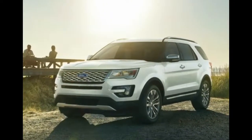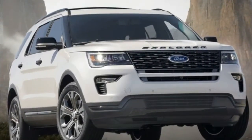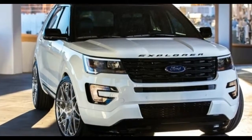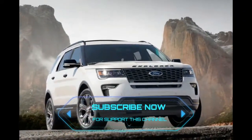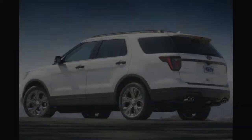2018 Ford Explorer. The Ford Explorer is one of the quintessential SUVs, ever since it hit the market in 1991. Ford gave it a mid-cycle refresh for the 2016 model year, but for 2018, it's giving it a little more love. There are a few aesthetic changes in store for the 2018 Explorer.